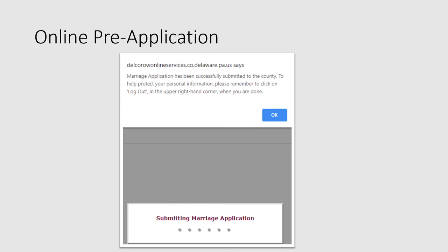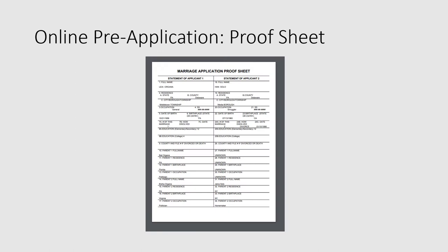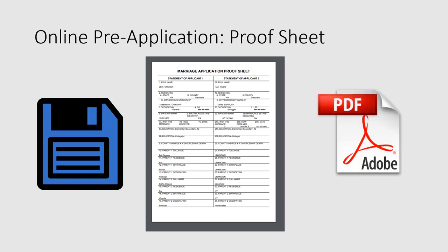Some internet browsers may display a confirmation screen — if you see this confirmation, hit OK. After submitting to the county, the screen changes slightly in that the link that used to read 'submit to county' now reads 'print confirmation.' I recommend printing your confirmation so that you have it. To do that, click the print confirmation hyperlink. At this point you should see the marriage application proof sheet. You can also save your confirmation as a PDF file to your computer — some couples like to submit the form along with their materials, just in case.